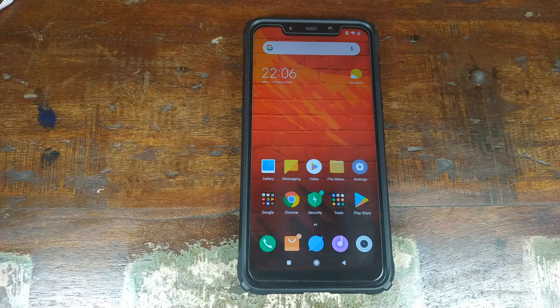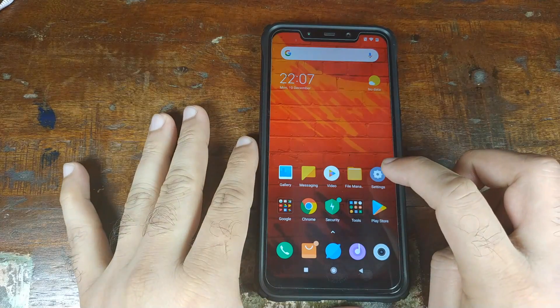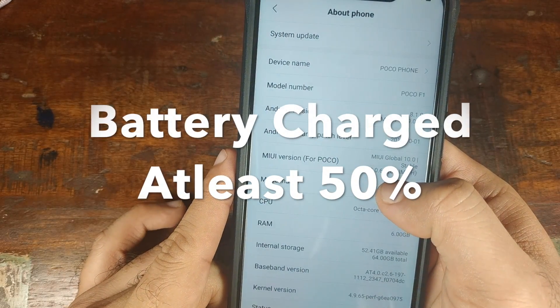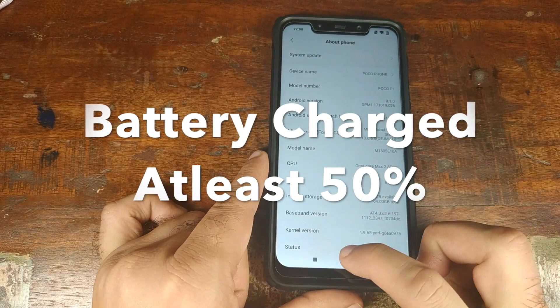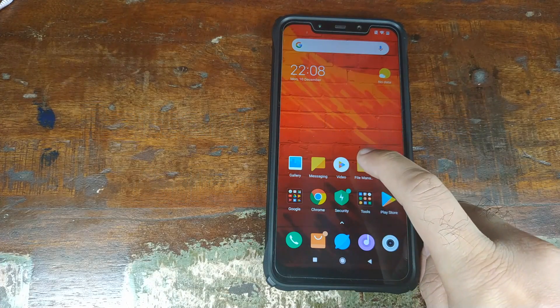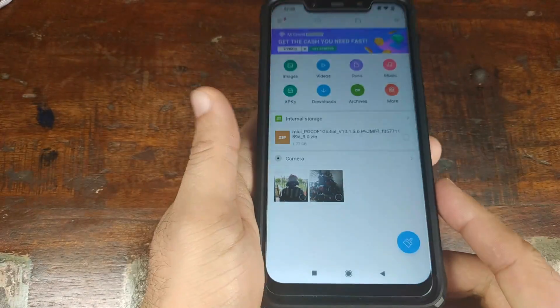What are the things you need? You need to be on the stock system. If I go into Settings and then About Phone, you can see right now I am on MIUI 10.0.6.0 based on Android 8.1 Oreo. You also need to download the zip file which is linked in the description — it is around 1.77 GB.